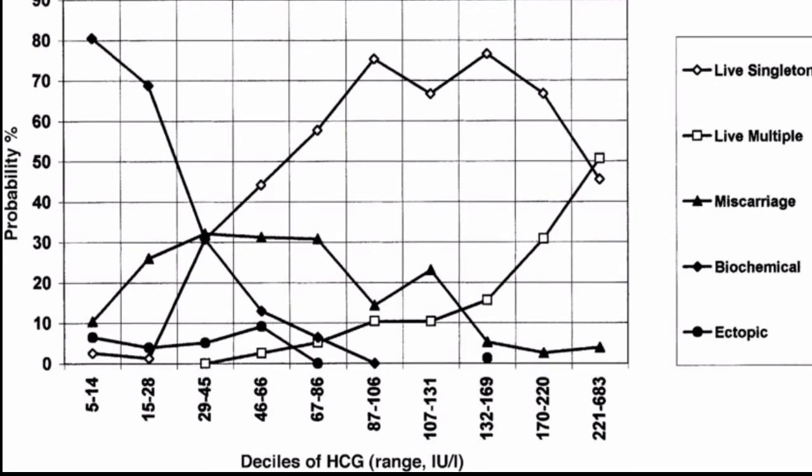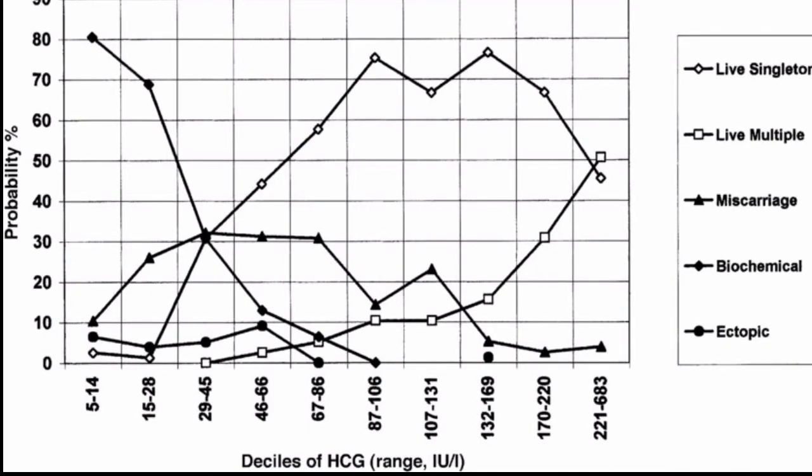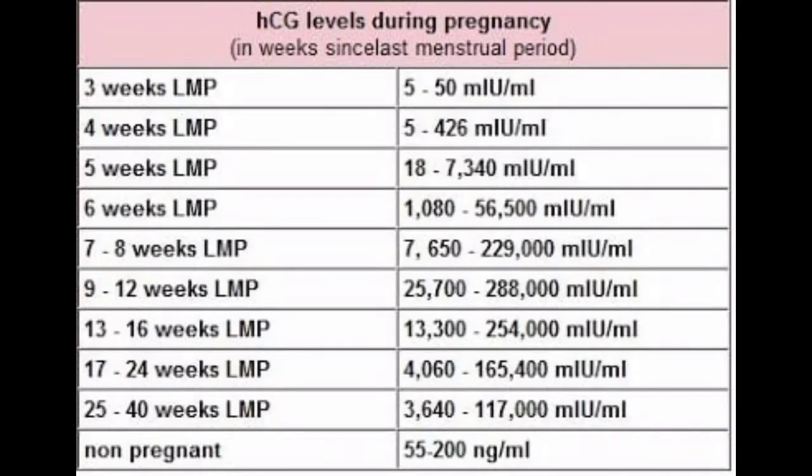In pregnancy, HCG levels rise rapidly during the first trimester and then decline slightly. The expected HCG ranges in pregnant women are based on the length of the pregnancy: at 3 weeks, 5 to 50 mIU/mL; at 4 weeks, 5 to 426 mIU/mL; at 6 weeks, 1,080 to 56,500 mIU/mL.